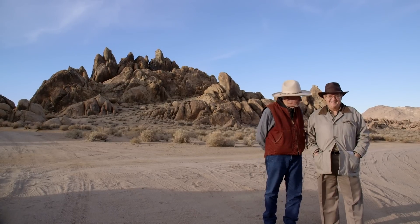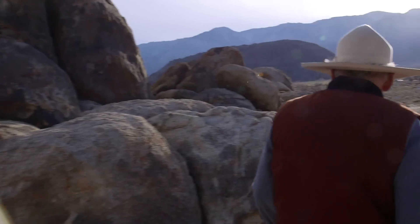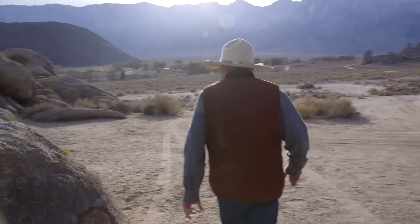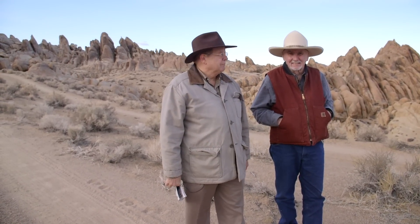We'll try and find a location where they had the suspension bridge in Gunga Din where they take the elephant across. It'll amaze you. You think in the movie it was about a thousand feet deep. You'll find out it was only Hollywood. So here we are in one of the nicest Hollywood sets. It's gorgeous — you couldn't ask for a better location.